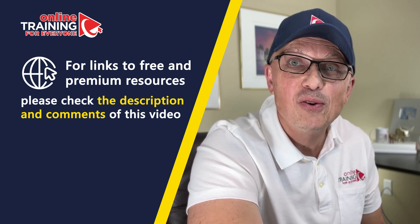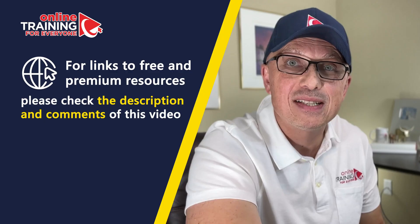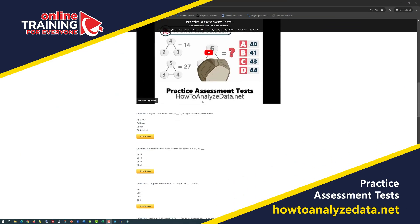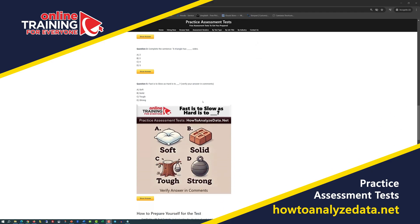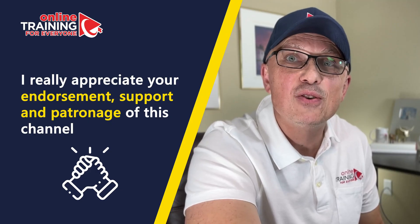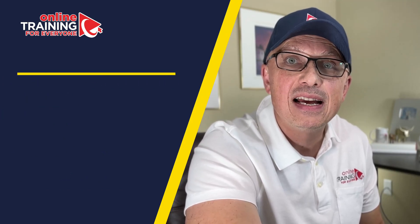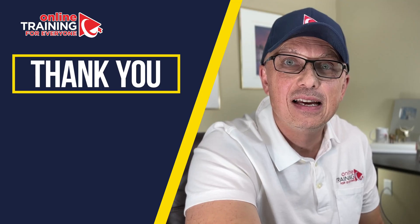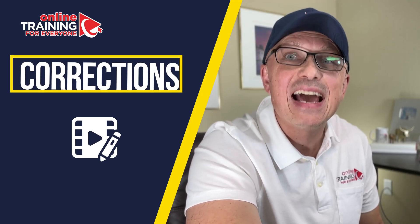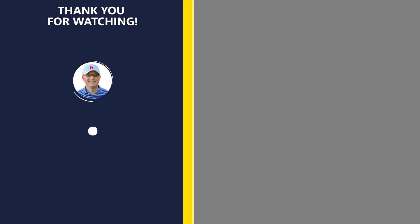You can also go directly to our website, howtoanalyzedata.net, to download materials related to this topic. I really appreciate your endorsement, support, and patronage of this channel. Thank you for considering becoming a member and subscribing. Please leave feedback, suggestions, or corrections in the comments. All the best on your journey — I'll see you in my next video.